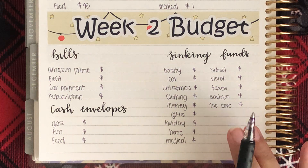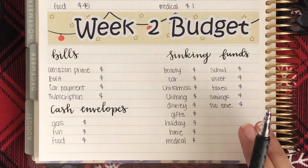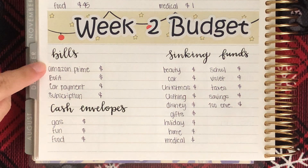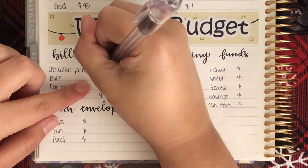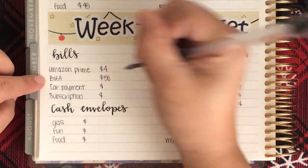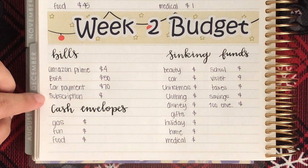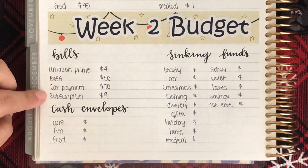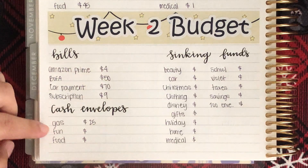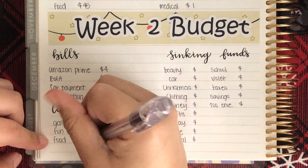If you hear background noise like snoring or people talking, it's either my puppy or my family. So I'm going to start off with my bills: Amazon Prime is getting $4, Bank of America is getting $50, my car payment is getting $70, my sticker subscription is getting $9. Moving on to cash envelopes: gas is getting $25, fun is getting $15, and food is getting $45.